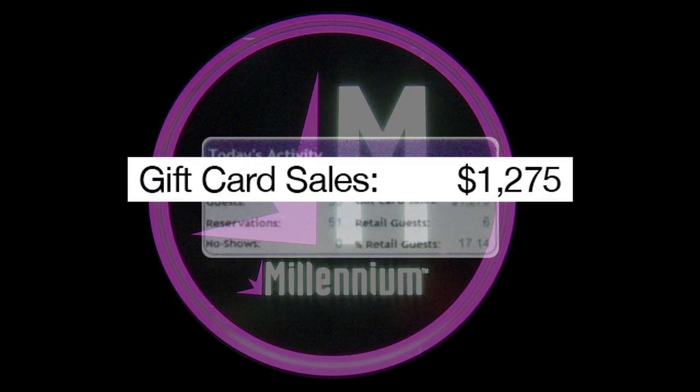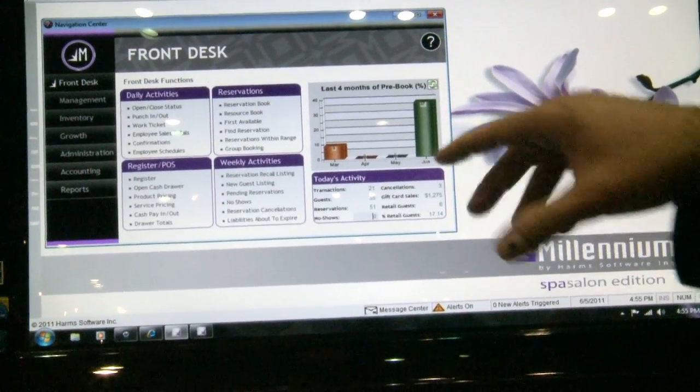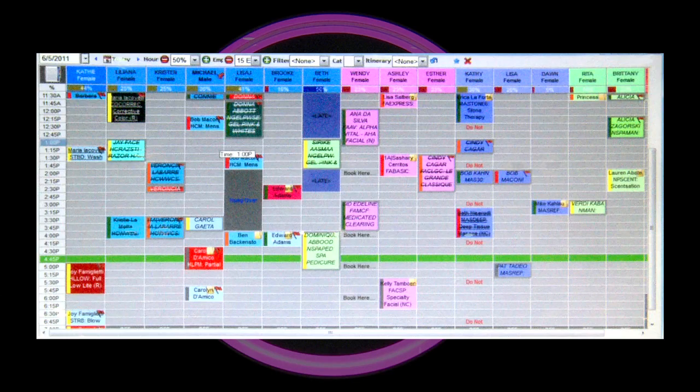We had no no-shows today, three cancellations, gift certificates sold, and so on. From the same screen, I'm able to launch the appointment book simply by touching on the reservation book or appointment book, and you'll see my whole appointment book.